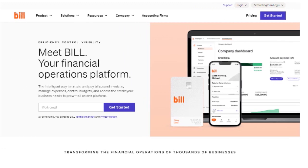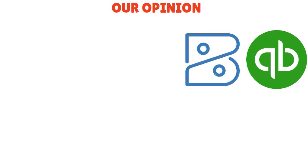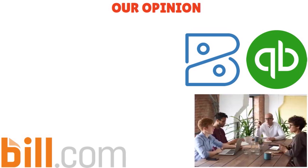When you think about Bill.com, think about a leading software provider when it comes to invoicing, billing, and revenue automation. What we love about Bill.com is that it simplifies, digitizes, and automates back-office procedures for small and medium-sized enterprises. This platform processes your invoices, payments, and expenses, and interacts seamlessly with your accounting software. It allows you to concentrate on expanding your business while saving you time, money, and energy.